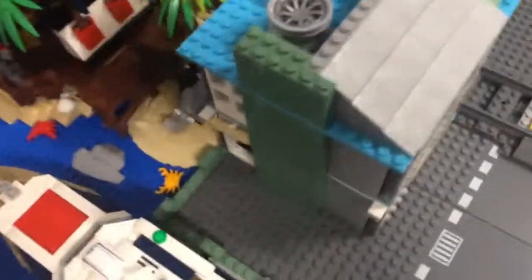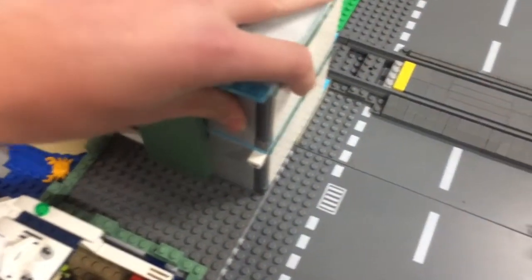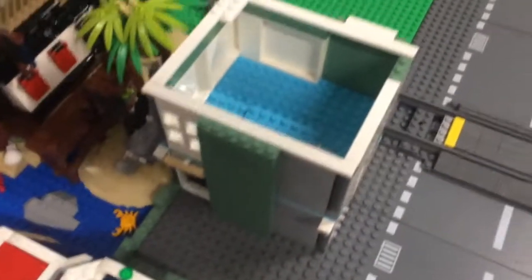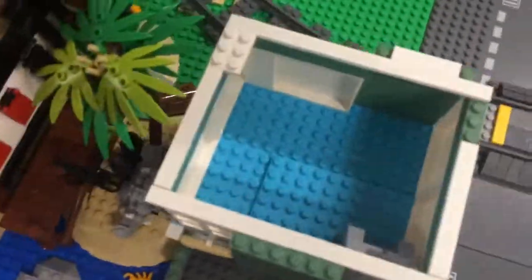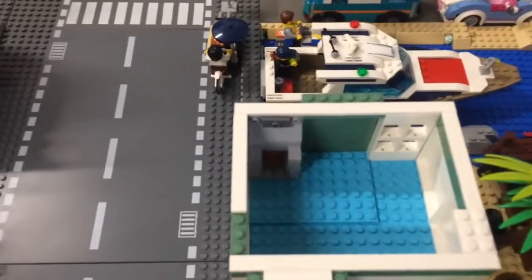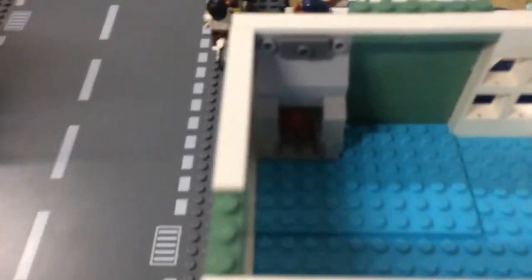In the last video I made, I showed some pick-a-brick pieces that I got from the LEGO store. So I built a building here out of them. The top story is empty right now — it will most likely be an apartment. It has a fireplace in the corner and a large window.